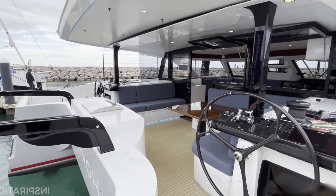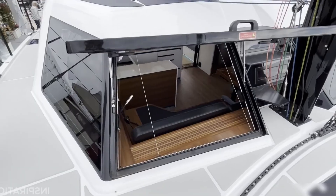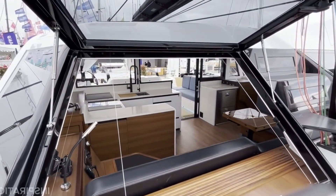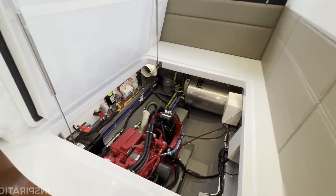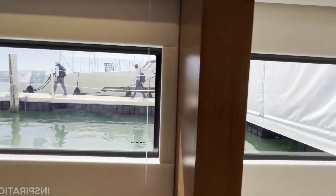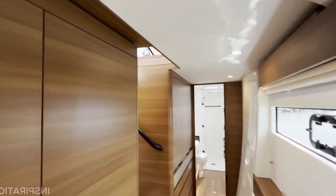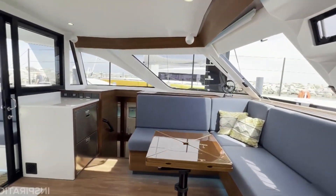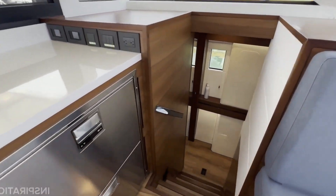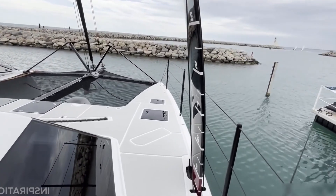Magnus Rassy maintains family ownership today, with production continuing from Ellös, Sweden. Argentine designer Germán Frers has drawn all models since 1989, improving performance through longer waterlines and semi-balanced rudders. The HR 48 demonstrates premium blue water specifications with 40,786 pounds displacement, over 17,000 pounds of lead ballast at 42% ratio, all certified by Lloyd's surveyors for hull, deck, bulkheads, chain plates, and rudder.